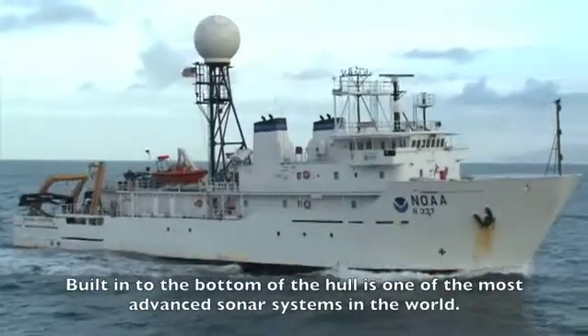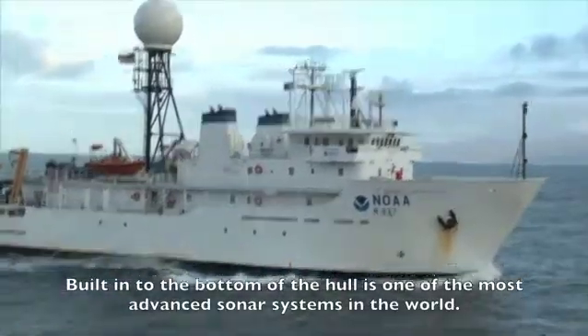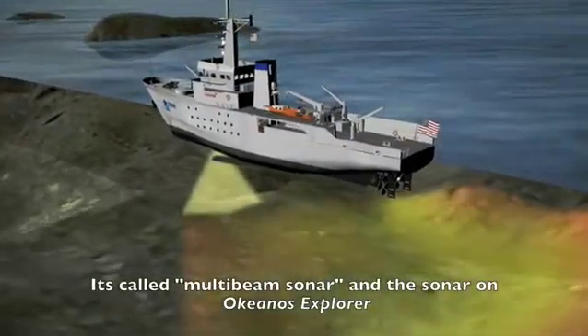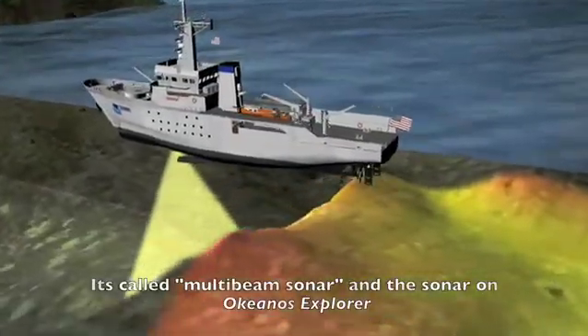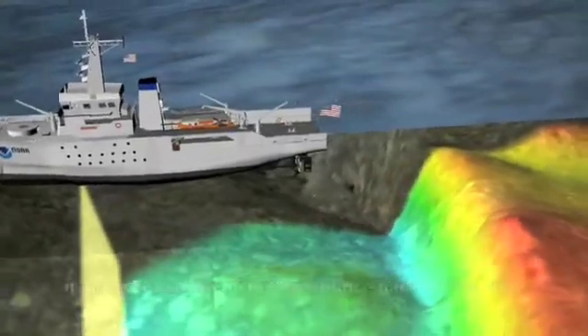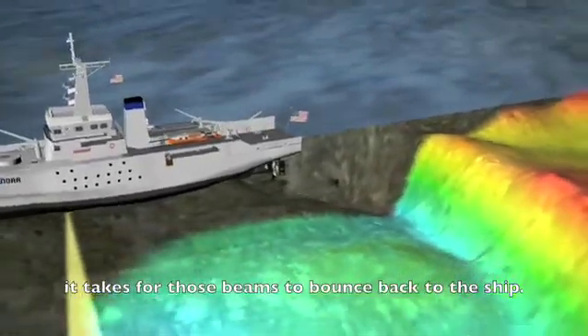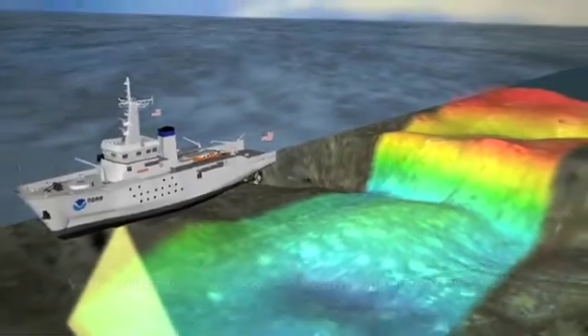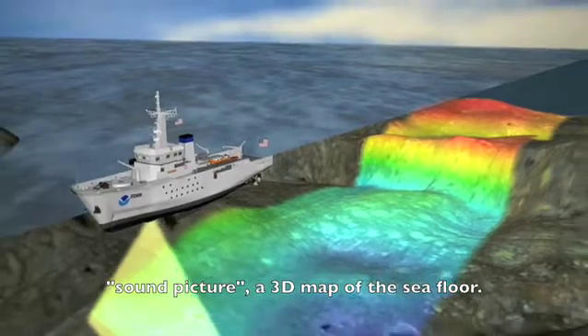Built into the bottom of the hull is one of the most advanced sonar systems in the world. It's called multi-beam sonar. The sonar on Okeanos Explorer sends beams of sound to the ocean floor and measures the time it takes for those beams to bounce back to the ship. When the different sound beams are measured, the result is a sound picture — a 3D map of the sea floor.